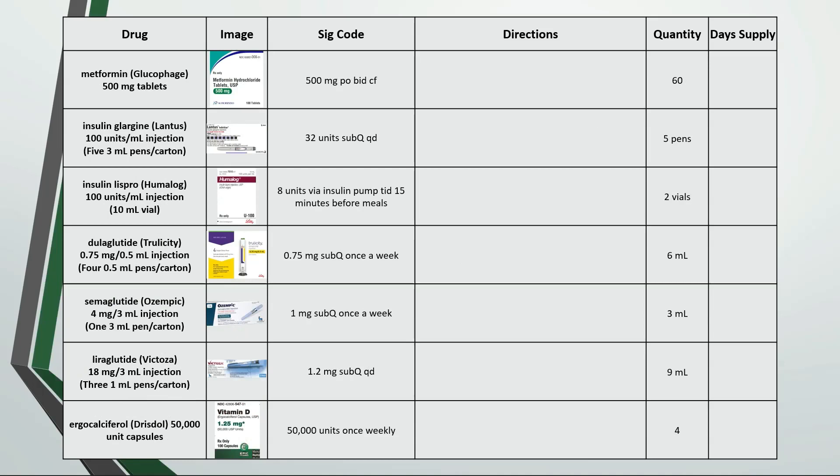Moving on to some endocrine drugs. This section in my opinion is the most difficult because of the insulin, injectables, and steroid tapers. For the metformin we're taking 1 tablet by mouth twice a day with food. 60 tablets would last 1 month.